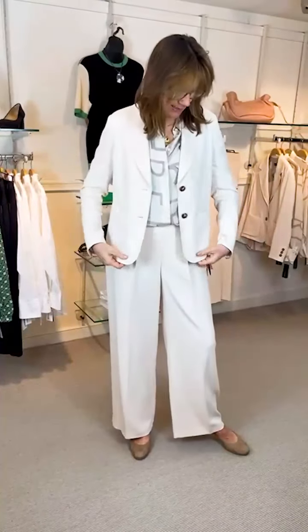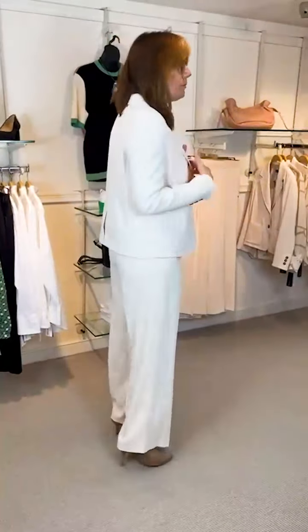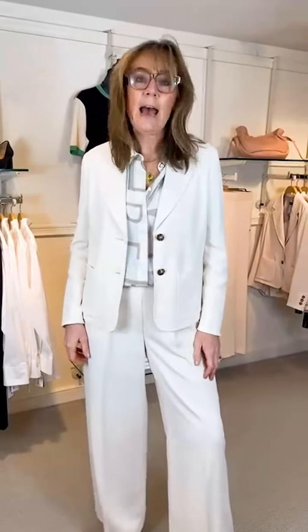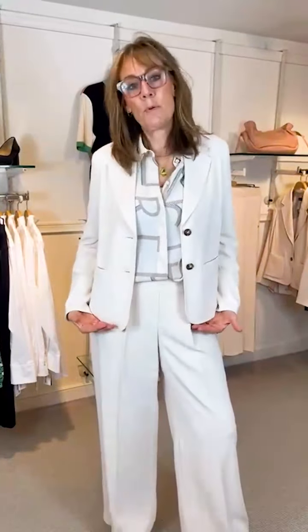Trouser suits and jackets are back, ladies, which I'm really excited about because there's nothing smarter than a lovely trouser suit. This one I've got on is in a lovely soft poly jersey, so it's not got a crease, it hangs superbly. The fabric is all Italian fabric — just top of the range. Absolutely beautiful with the two pockets here, not too short, not too long, beautifully proportioned — I'm loving it.